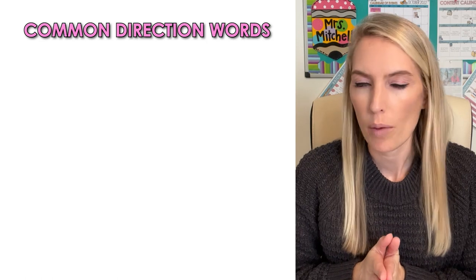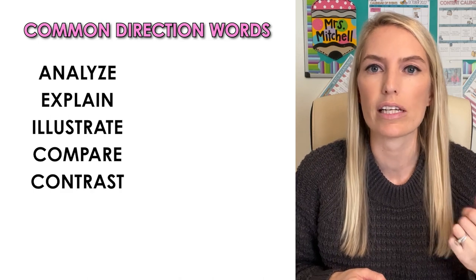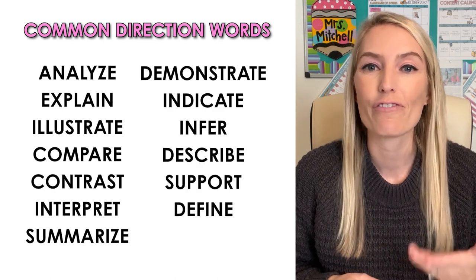Here's a quick reminder of some of the most common direction words that students might find in test questions: analyze, explain, illustrate, compare, contrast, interpret, summarize, demonstrate, indicate, infer, describe, support, define, and convey.